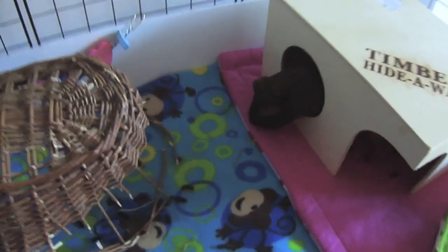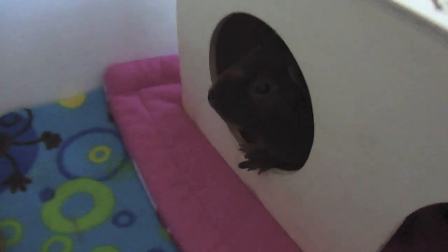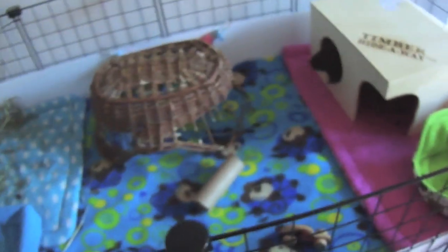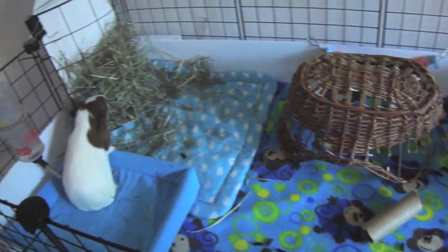And here's a little Shinobi! Hello! Hello piggy! So cute! Not much has changed in this cage at all.